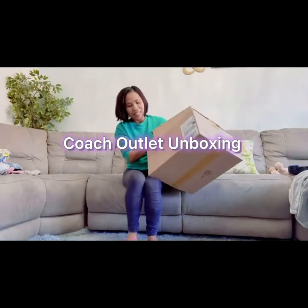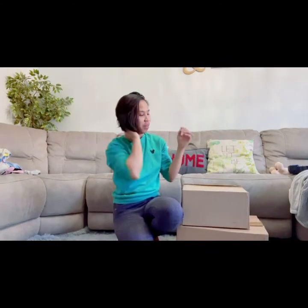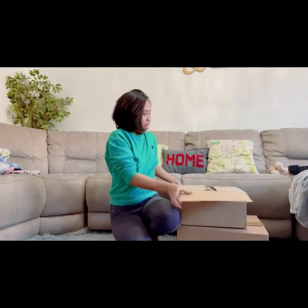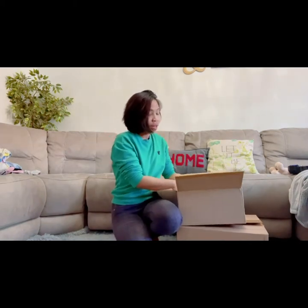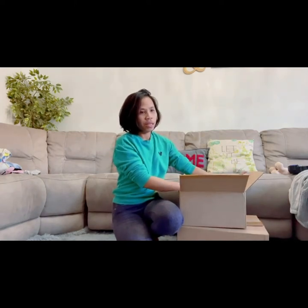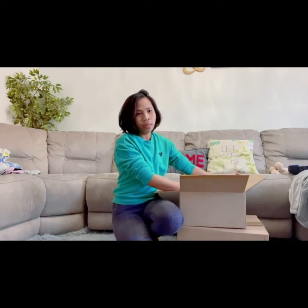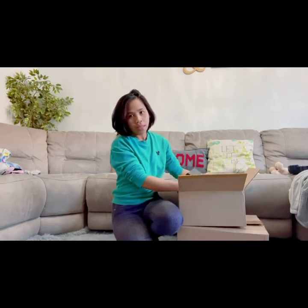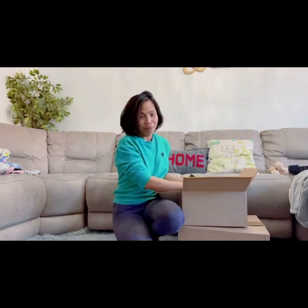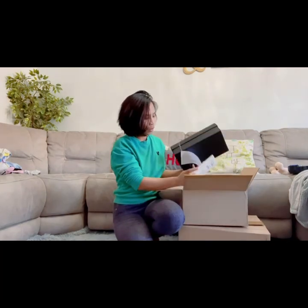Hi guys, welcome back to my vlog! For today we have another unboxing. This was from Coach Outlet, which is located in the United States, so it's going to be in US dollars. These are not mine actually — they're gifts.